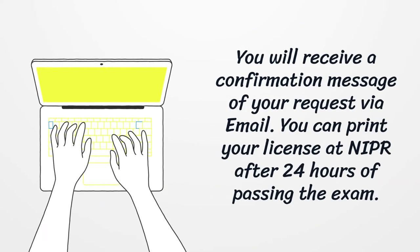You will receive a confirmation message of your request via email. You can print your license at NIPR after 24 hours of passing the exam.